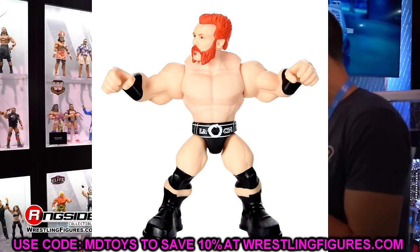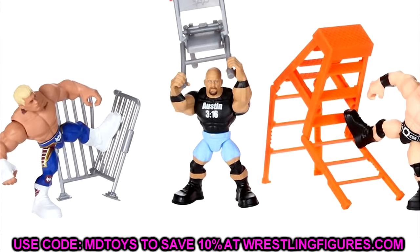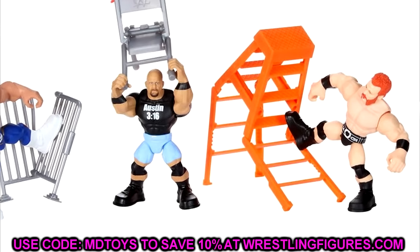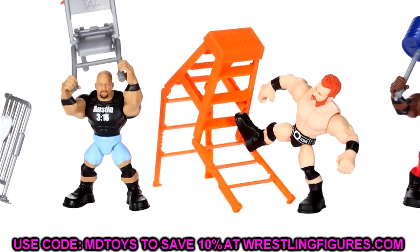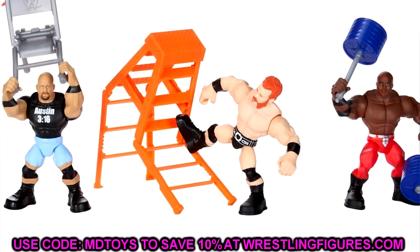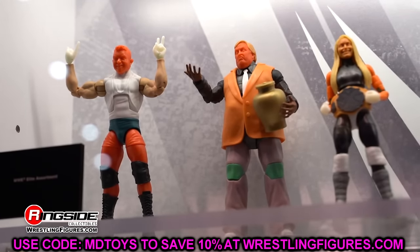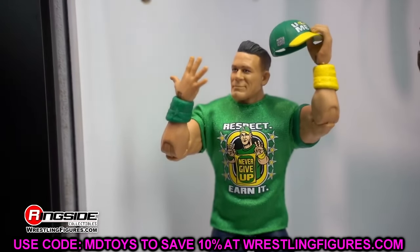That's pretty much all of our WWE action figure news for today, covering new Target exclusive legend stuff, a couple of ultimates, and the Knuckle Crunchers. Let me know in the comments what you think — do you think the Muhammad Ali elite and the Yokozuna ultimate are going to move at retail? I'm excited to get all these figures in hand. Huge shoutout to our Patreon members. Follow me on Instagram, Twitter, and TikTok at My Damn Toys — I'll see you guys in the next video. Have a blessed one.